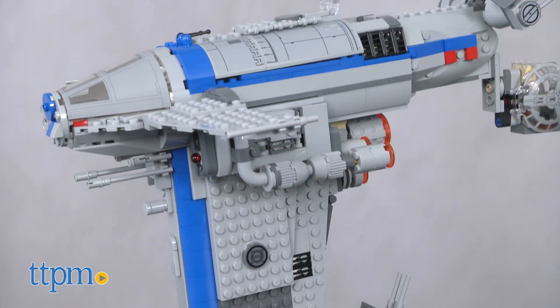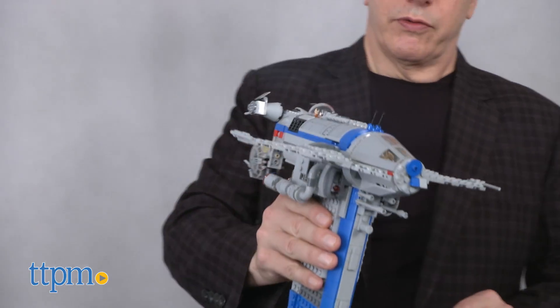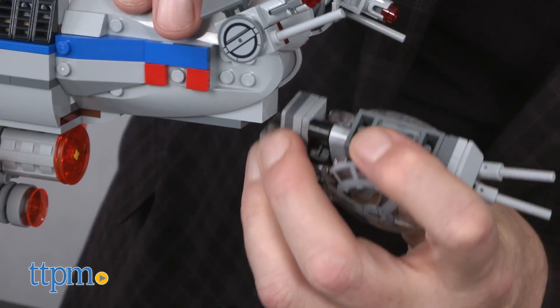It's a 780-piece build and it took our expert builder about 90 minutes to complete. As cool as this looks, there's a lot of play built into this as well, and what you can't see is how sturdy this model is, particularly if you're going to pretend to fly it around.